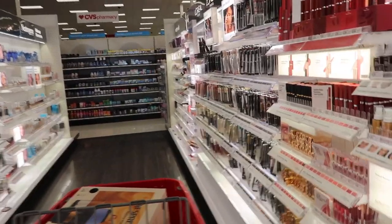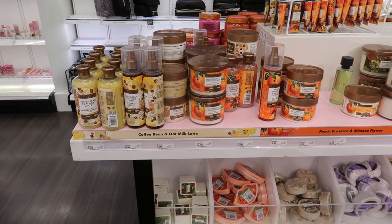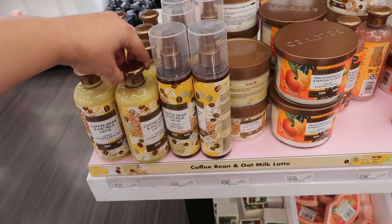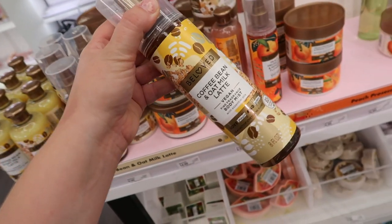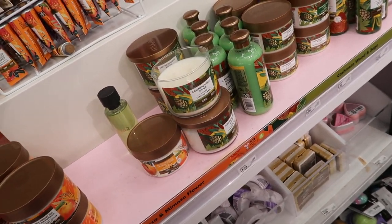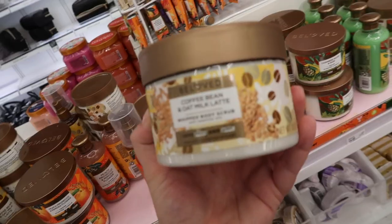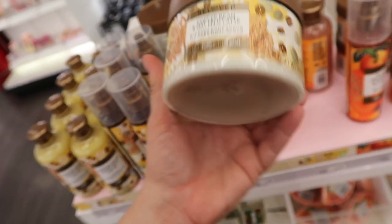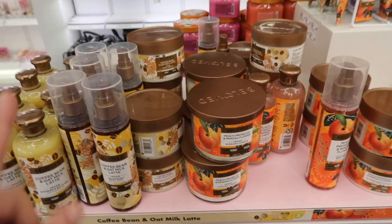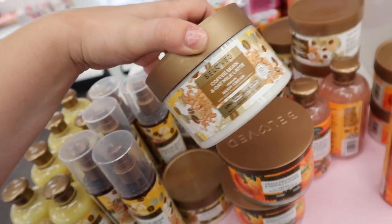We covered most of the makeup in the last Target video, so I'm not expecting anything new there, but I have seen some new body care. They have a new scent — this new coffee bean and oat milk latte scent from Beloved. They always do different seasonal collections and this smells so good. I'm also noticing this cashmere, wood, and sage, which might also be from the fall collection. They have it in shower and bath gel, a body mist, the body scrub, and the body cream. I definitely don't need any more sprays, so I'm going to grab the scrub.